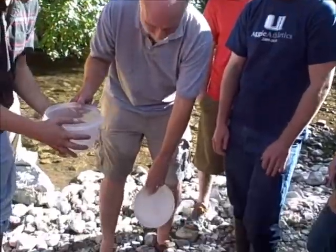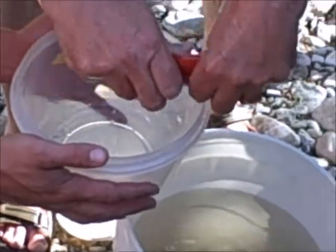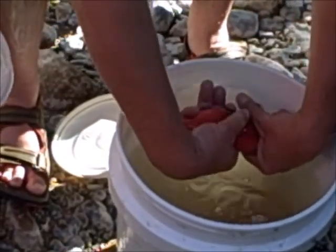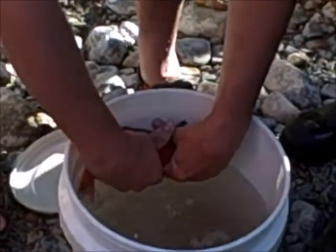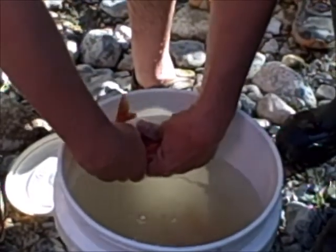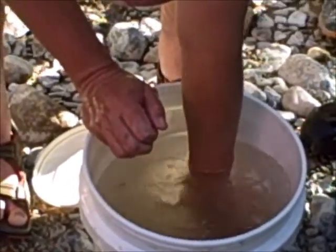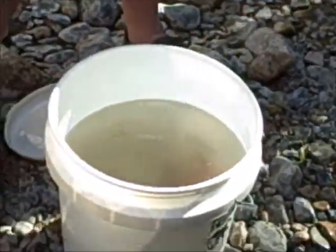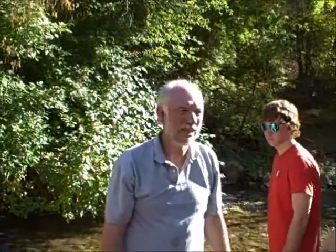What I want to do is try to get some eggs out of a female. We're going to try to get some eggs, fertilize them here, and then take them back to school and let them develop. If you have a really good hatchery system you could develop them all the way to hatching.